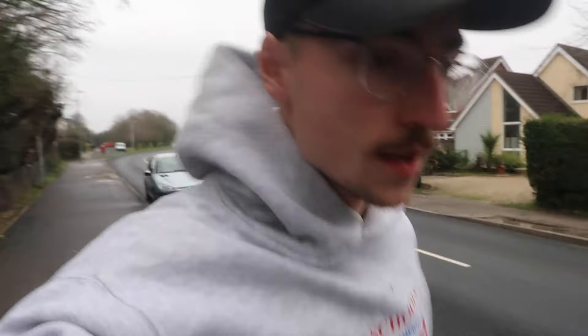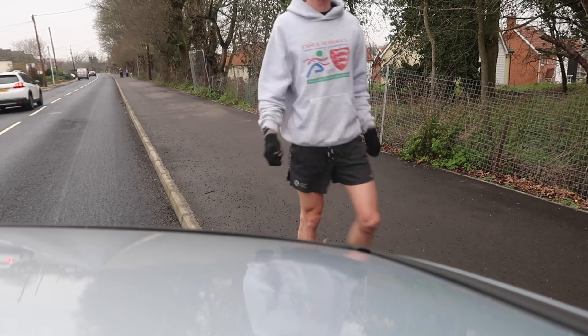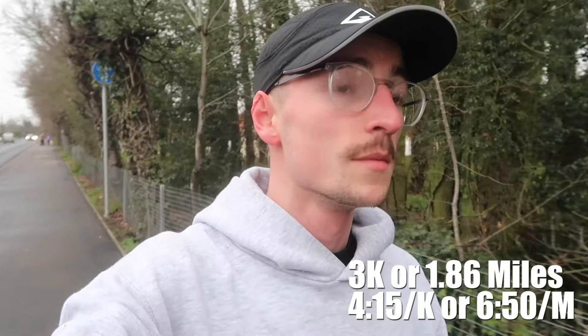Watch started — 3k warm-up then into the workout. 2k at 4:18 pace. 3k warm-up in the bag. It's a Monday so the body's feeling nice and fresh. I tend to have Sundays as my day off, so when it comes to the speed sessions on Monday I'm feeling good. Ticking along at around 4:15 pace for the warm-up — body's feeling good. Time for a few strides and stretches, get the Next Percents on and give this workout a good go.